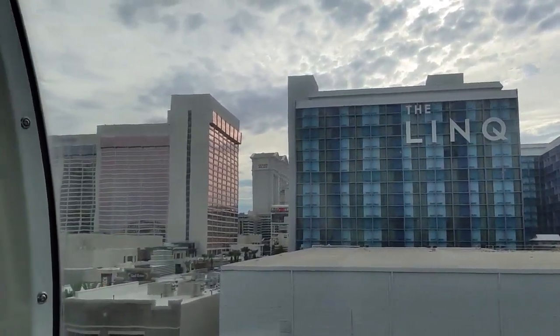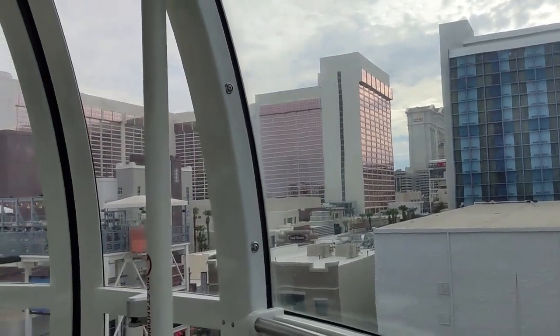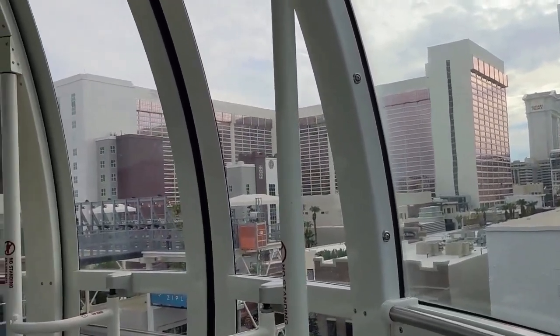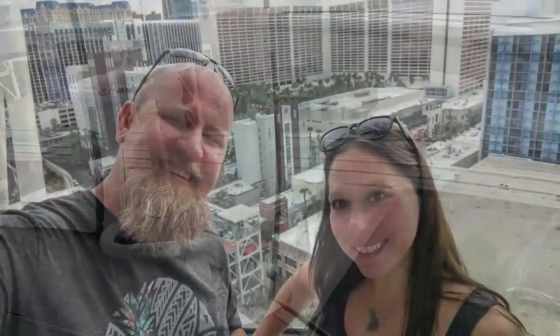We just got off the High Roller — what did you think? So much fun, worth every penny. Definitely worth it, especially with the Groupon, though I would have paid full price too. It's a rare activity where I'm like, yeah I'd pay for that. I want to go again at night, for sure.